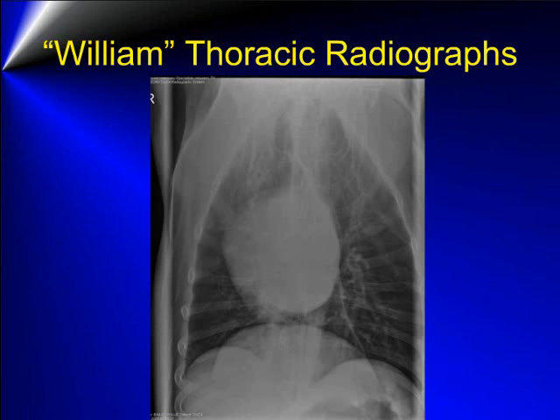On the VD view, the cardiac silhouette is rounded in appearance, which again is typical in this breed due to a deep-chested conformation. No abnormalities are seen in the lung fields.